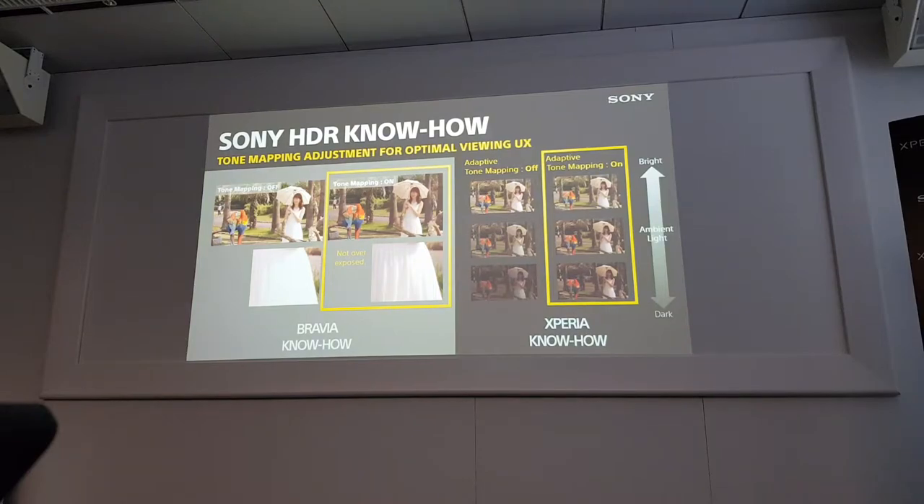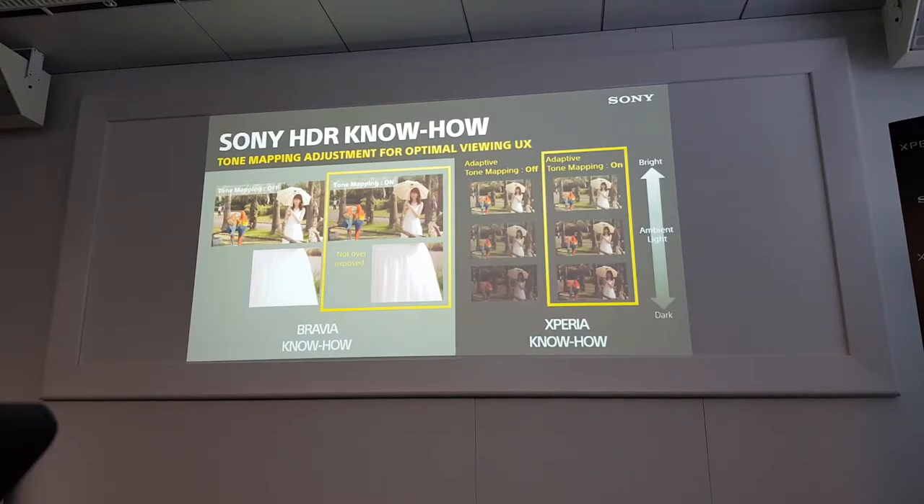Let's talk about Sony's software know-how. We have tone mapping adjustment for optimization and viewing UX for mobile phone use cases. We have two areas of know-how: one is from Bravia, and the other is from Xperia.